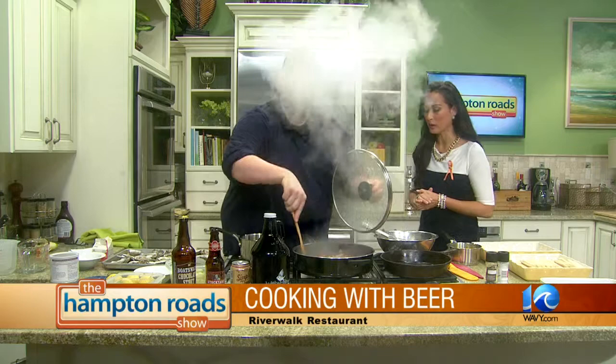All right, so we're in the kitchen with Chef Michael Kellan from Riverwalk Restaurant in Yorktown. And this morning, wow, we are cooking. You've already got the stove going. What are you making today?